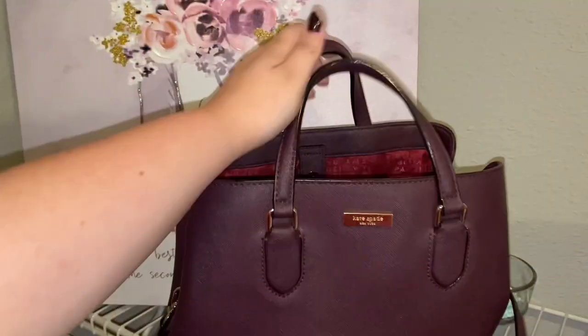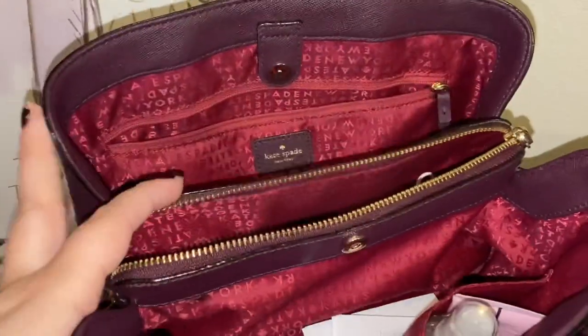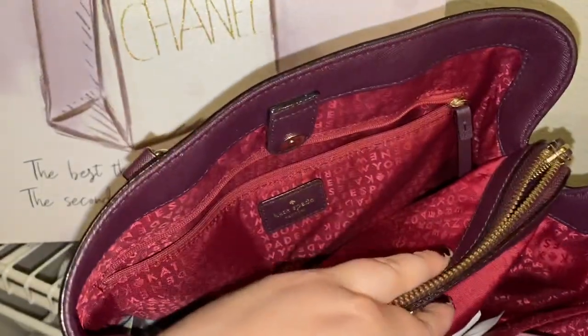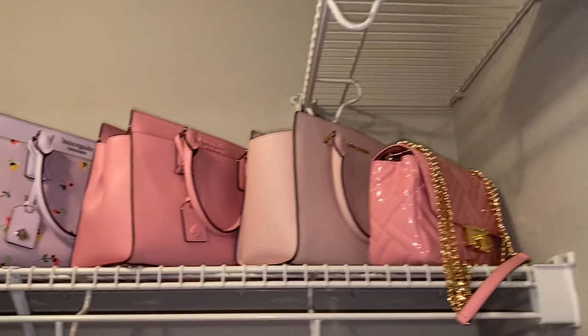This plum slash maroon one you didn't see in the beginning because I'm currently using it. I thought it is very fall-esque and fall-themed, so I figured I might as well use it for September. And this is the biggest wallet I've ever owned — I absolutely love how much it fits.